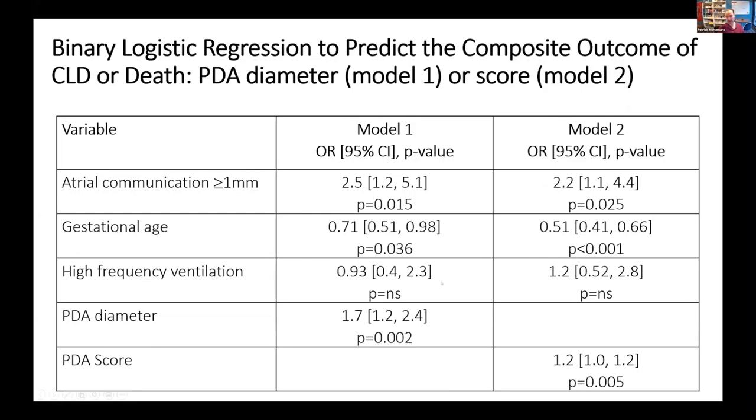This suggests that an atrial communication in the presence of a PDA is another echo marker of hemodynamic significance. When we looked at the relationship of PDA score, PDA diameter, and atrial communication to the risk of BPD or death, the presence of a large atrial communication in the first few days of life is an important parameter that we need to think about.